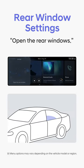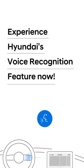In addition, you can open and close the rear windows with voice commands. Experience various voice recognition functions.